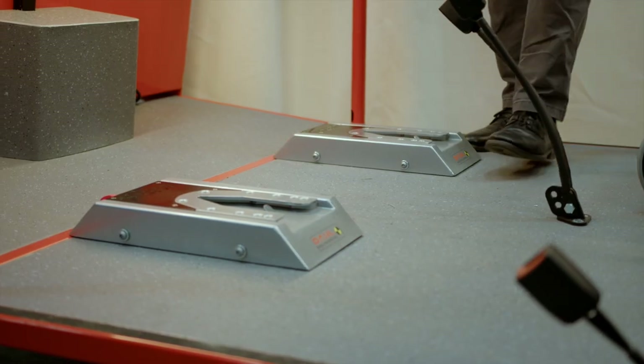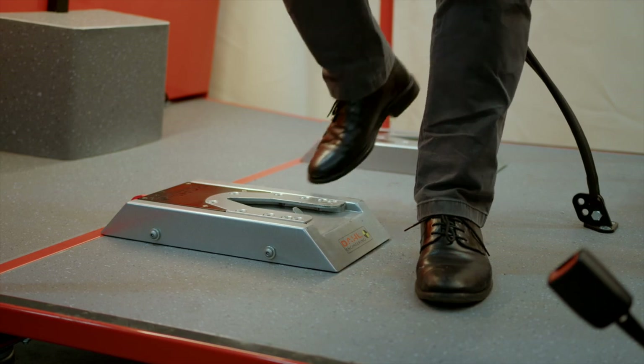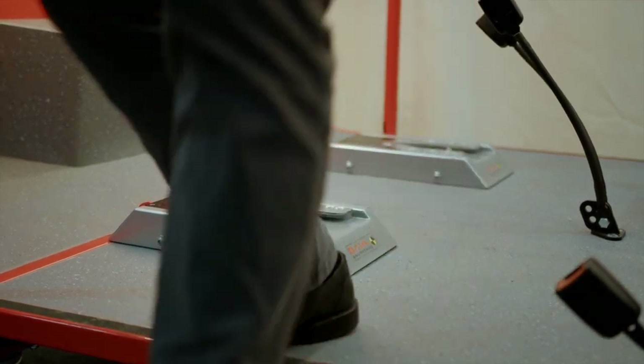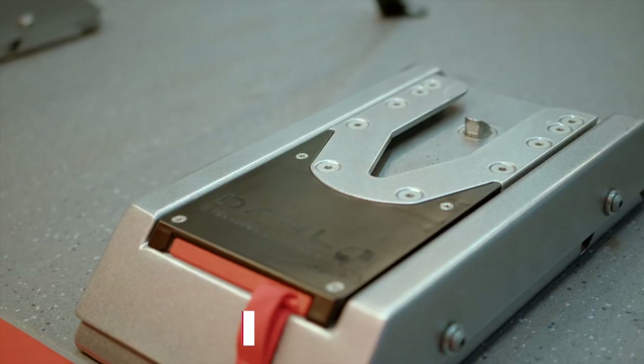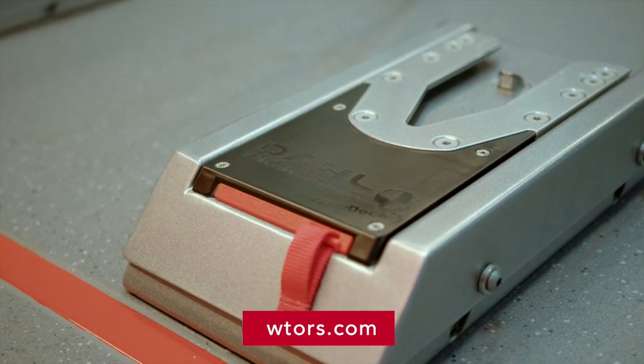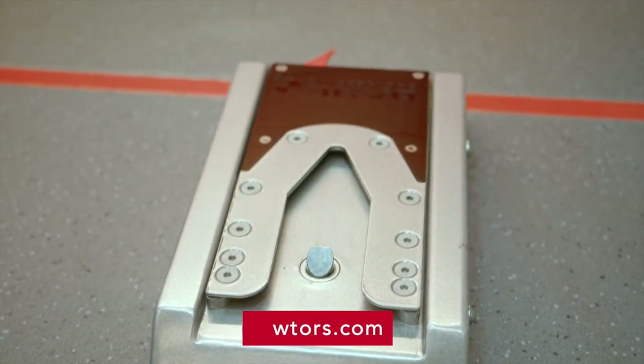The VarioDock requires less floor space than traditional four-point strap systems and there will be fewer obstacles on the floor that the driver or other passengers might trip over. Please see the up-to-date lists of approved wheelchairs and vehicles on our website at www.dahlengineering.com.